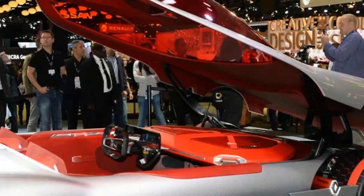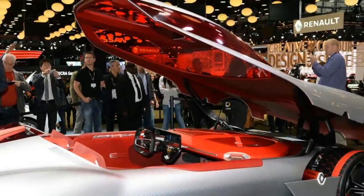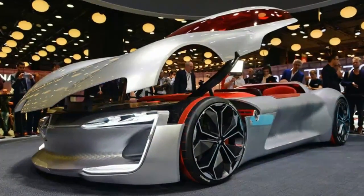Consider the cheek ducts, which exaggerate the same element found in other contemporary Renaults to a cartoonish level. The fun stuff is found on, not under, the hood.